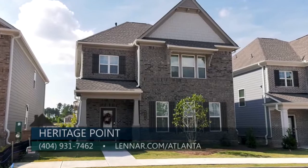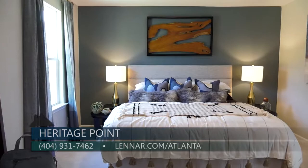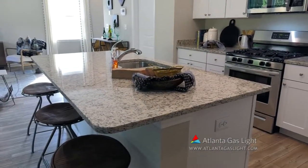Our exteriors have brick and stone fronts with two-car garages. Our interior and exterior finishes were curated by our in-house designers. Each home is built with the home buyer's comfort and needs in mind.